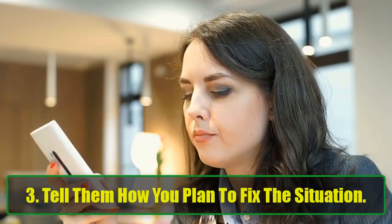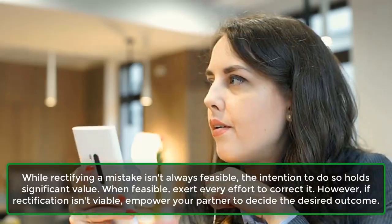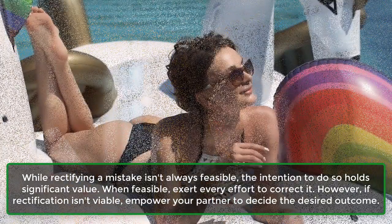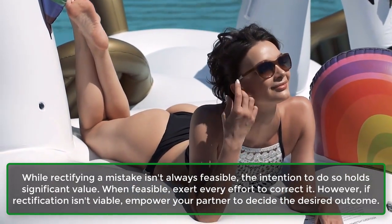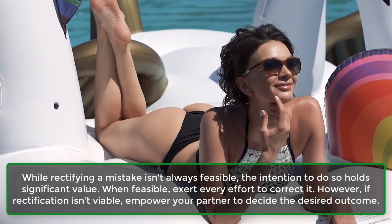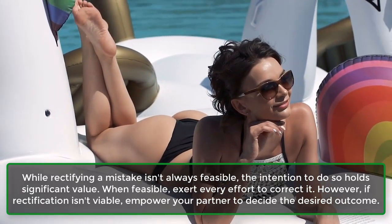Step 3: Tell them how you plan to fix the situation. While rectifying a mistake isn't always feasible, the intention to do so holds significant value. When feasible, exert every effort to correct it. However, if rectification isn't viable, empower your partner to decide the desired outcome.